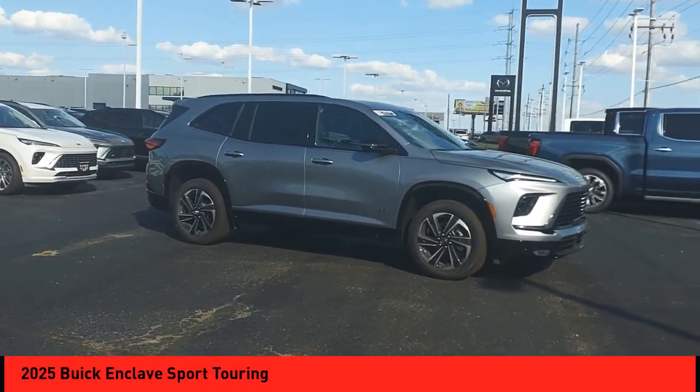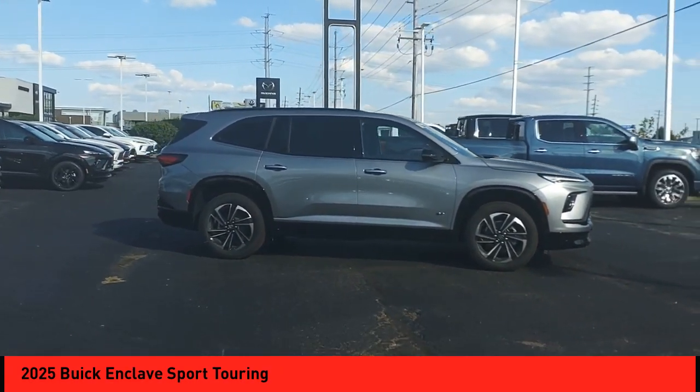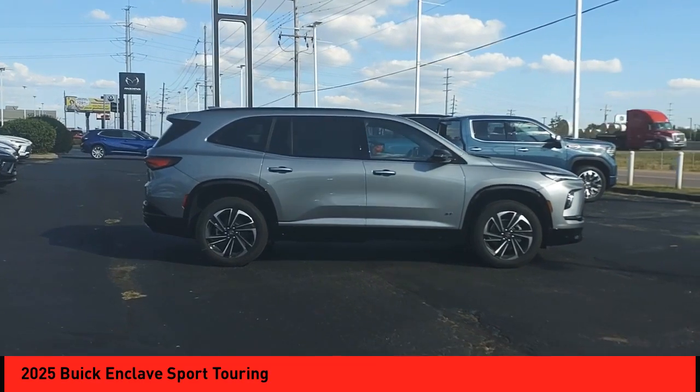Make a great choice today with the 2025 Enclave. The Enclave offers three rows of seats, standard.